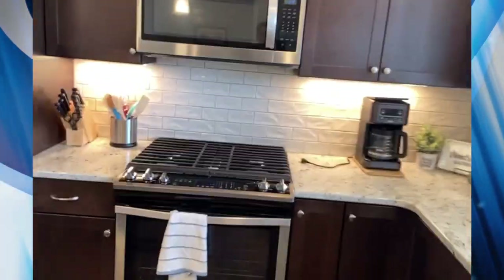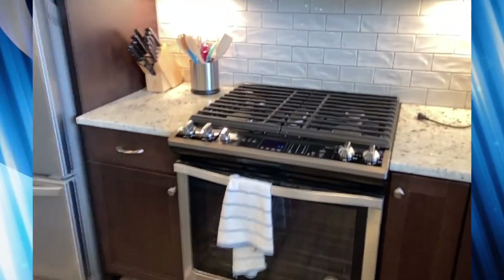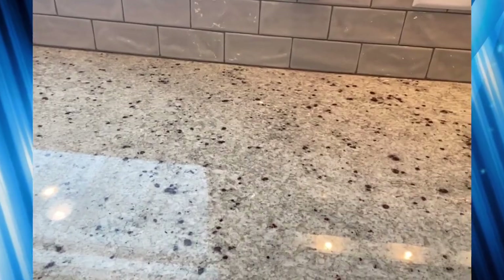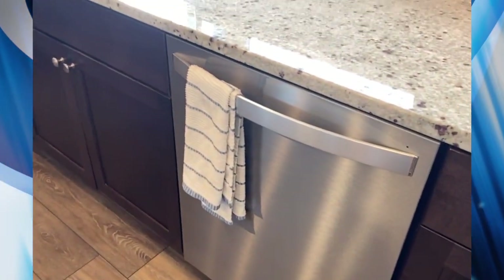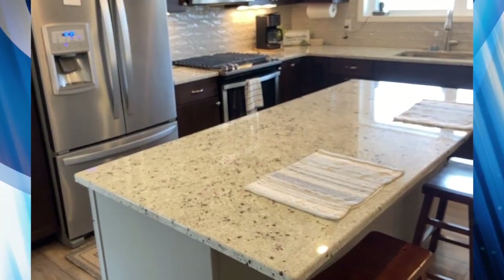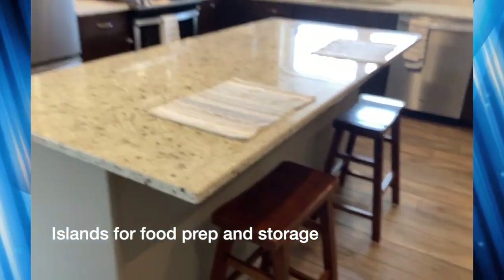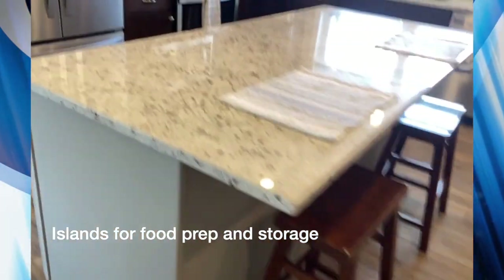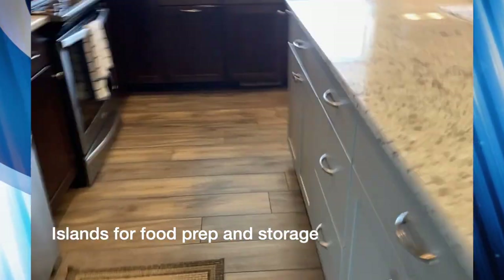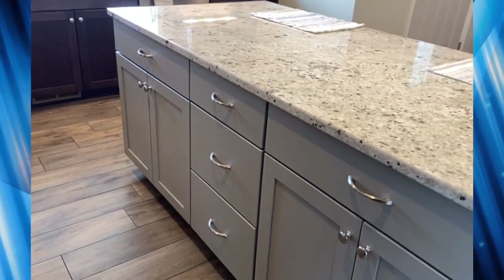Again, coupled with the stainless steel appliances, here's your microwave and a gas range. Very nice countertops, and a stainless steel dishwasher here. Islands are also very popular. We're looking at an island here that has little stools underneath it for prep, and also storage under the island — very popular.